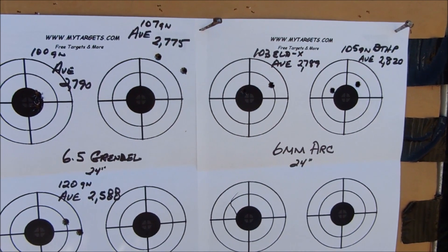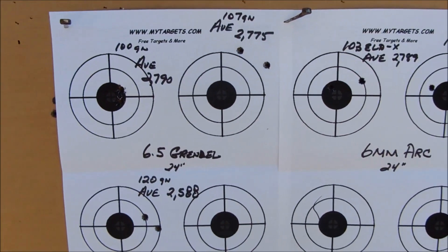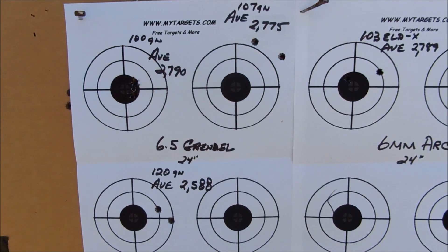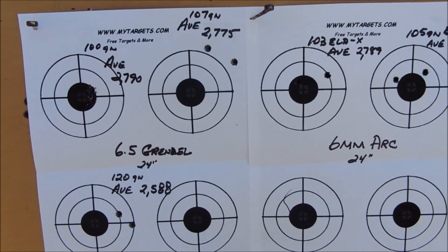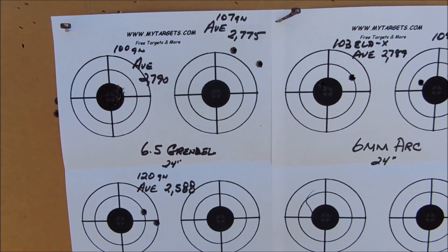So a good 50 feet per second faster with my hand load. With my hunting load for the Grendel — 2588 fps with the 120-grain Speer Gold Dot. Don't pay much attention to the point of impact differences because they're different bullets, and it's always advisable to sight in before you go hunting.